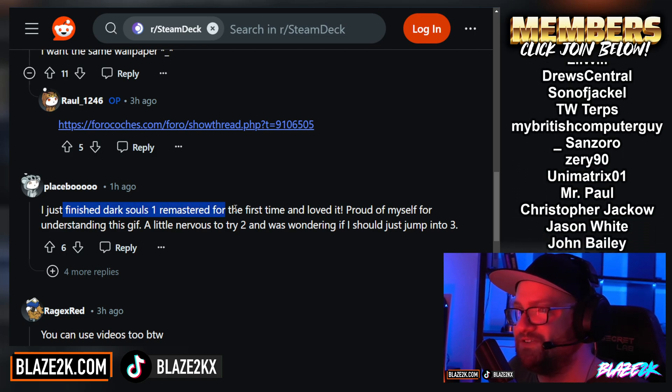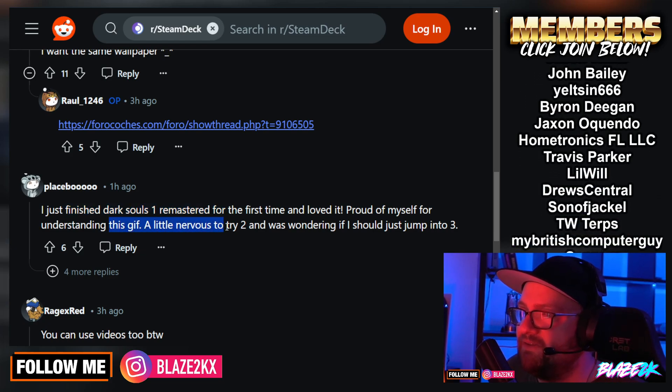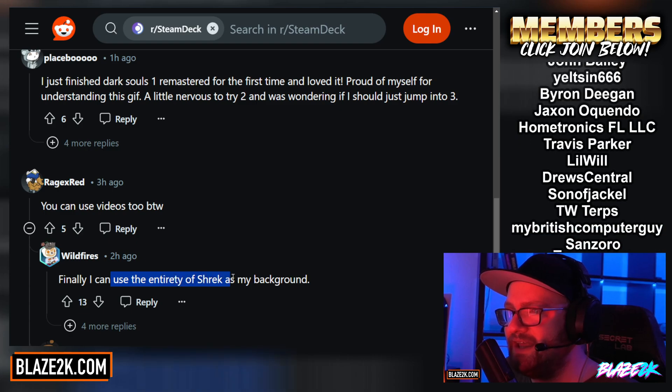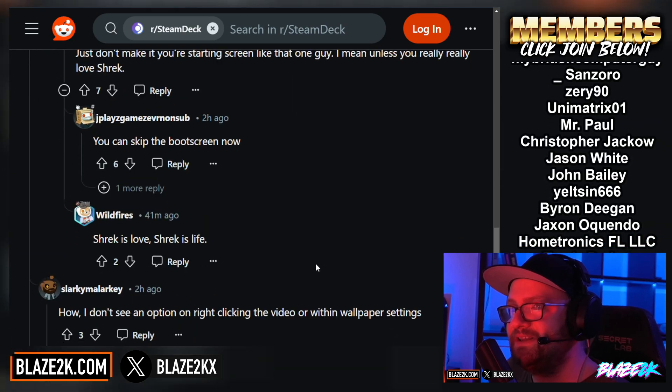Someone says they just finished Dark Souls 1 Remastered for the first time, loved it, and was proud of themselves for understanding a GIF. Another commenter says you can use videos too — and someone replies: 'Finally, I could use my entirety of Shrek as my background.' So you can use videos and images. Awesome.